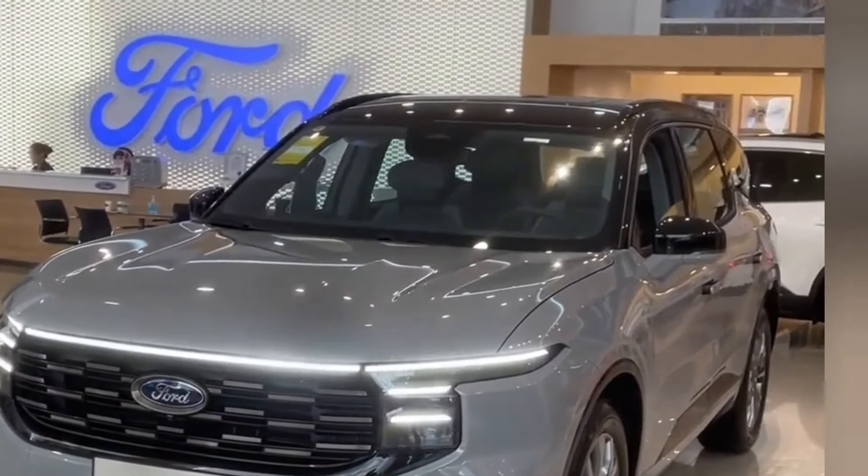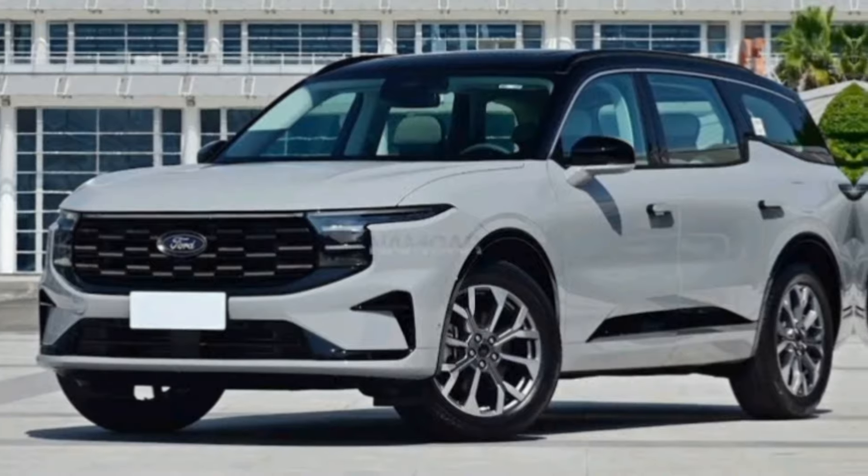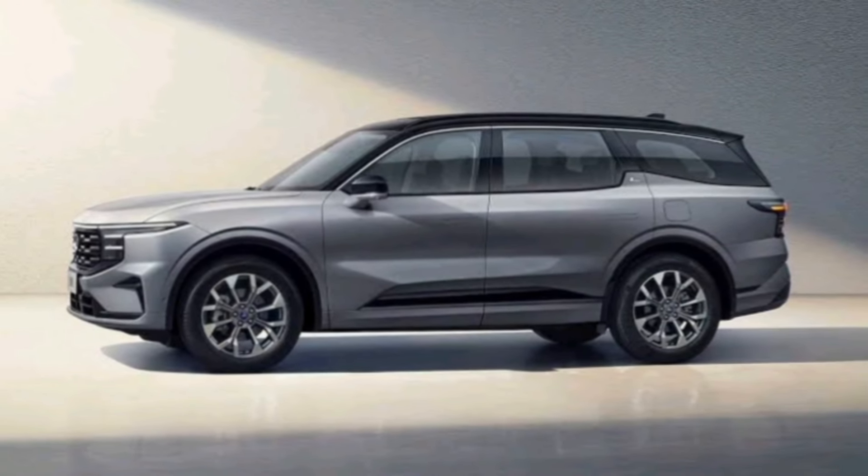Exterior Design. The Edge maintains its familiar bold and sporty look, with a prominent grille, sharp lines, and available 19-inch wheels. It's not the most cutting-edge design, but it still manages to look attractive and commanding on the road.